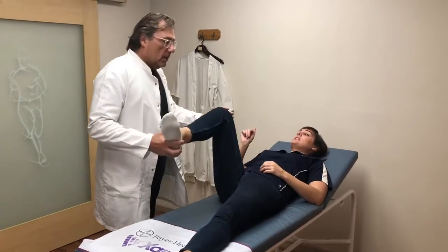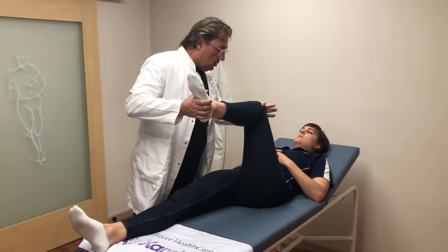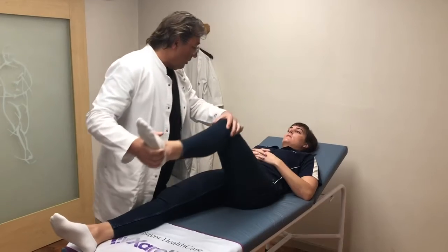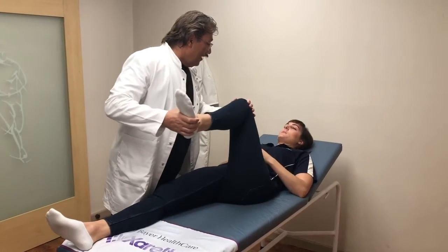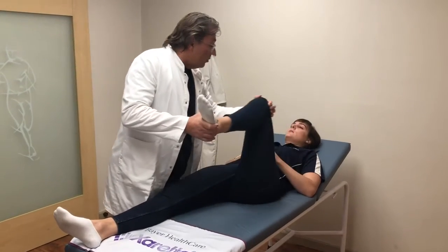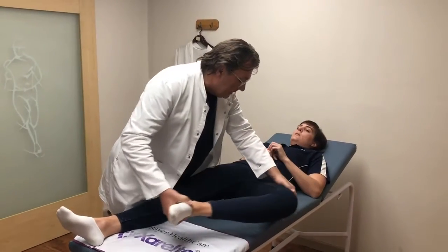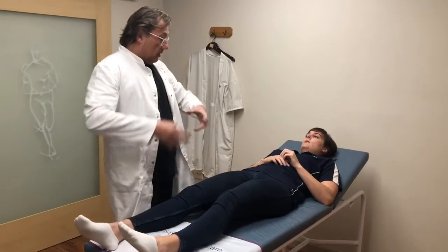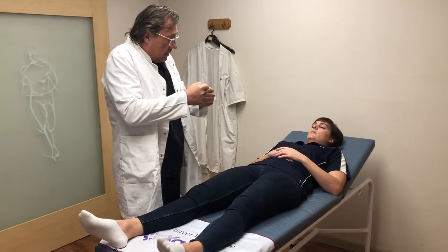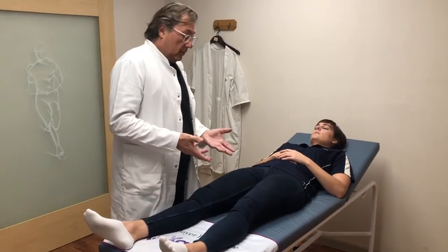Does that indicate a labrum tear? No, not necessarily — especially in women, especially hypermobile women. This hip is much tighter than the other one. Do you have more trouble on the left? Maybe it's taking more load, or maybe it's because when we tighten the capsule on one side, if somebody is very loose, we try to tighten things so those excess motions don't cause trouble.